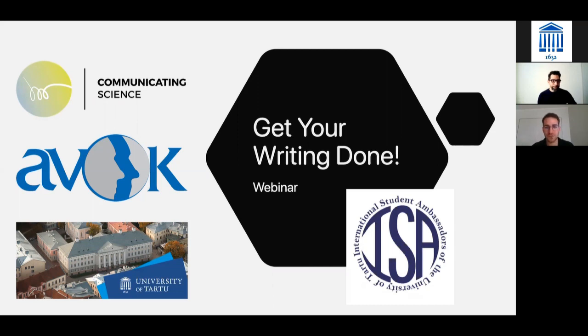Welcome everybody to this webinar about how to get your writing done. Since you're taking part in this webinar, you must all be in the process of working on your thesis, or maybe procrastinating working on your thesis. We want to make sure today that you will really manage to get done in time, successfully, and without burning out, while paying attention to important things like plagiarism, citations, and references.